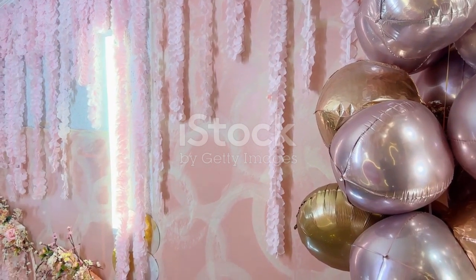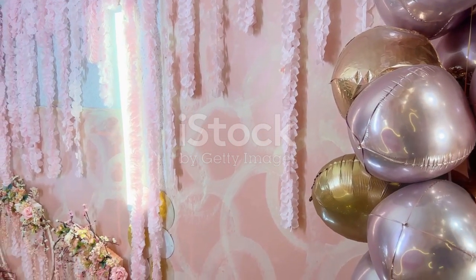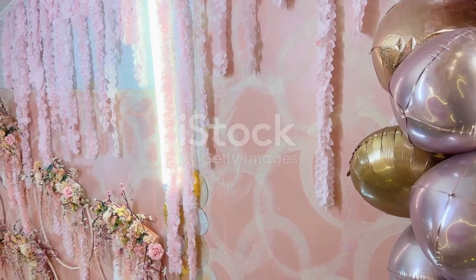Soft muted shades are the stars of this design style. Envision an elegant dance of pastel pinks, blues, and greens, twirling together to create a calming, dreamy atmosphere. And let's not forget the floral patterns and delicate wallpapers — intricate designs ready to transport you to a time of romance and simplicity.